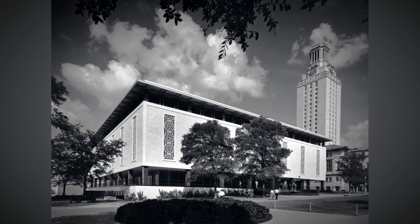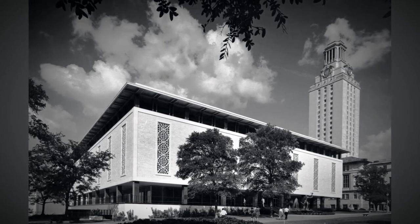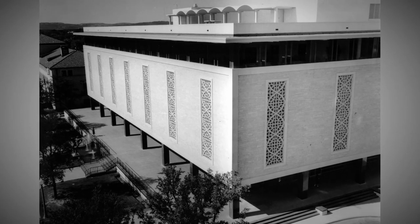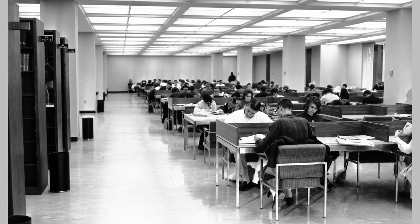The undergraduate library was something of an innovation in its day. The idea being that the books were no longer so precious that they had to be protected from the users — that we could actually turn the users loose in the collection and they would respect it and treat it appropriately.